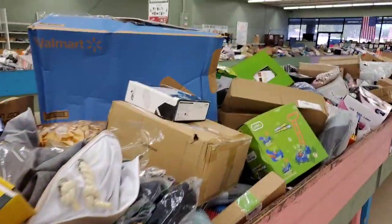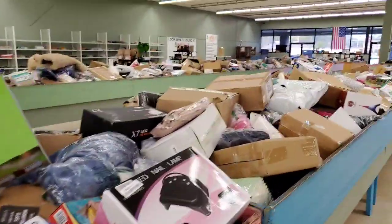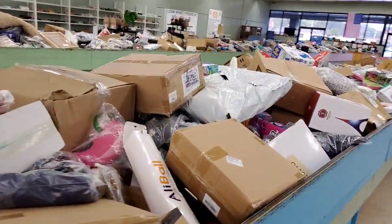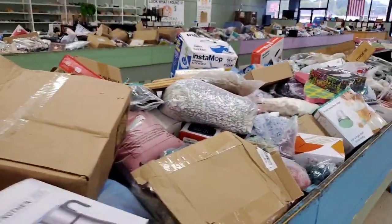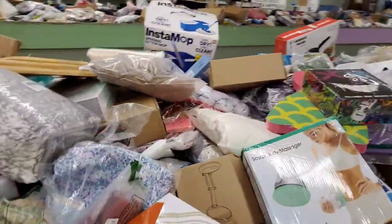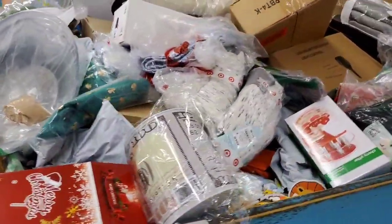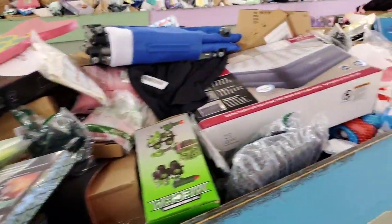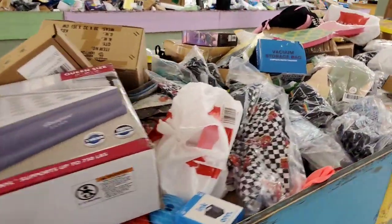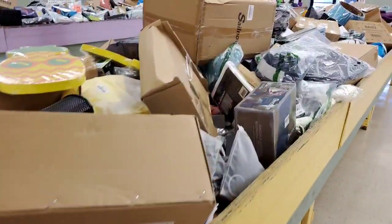Tuesdays we've got another price drop. At 10 a.m. when the doors open on Tuesday, if it didn't sell on Five Dollar Friday, three-dollar Saturday, or two-dollar Monday, anything left in these bins drops to just a dollar an item. On Tuesdays from 10 a.m. till 2 p.m., everything in here is a dollar. But that's not our final clearance — we have two price points on Tuesdays.